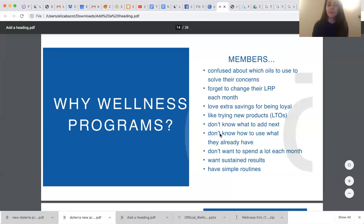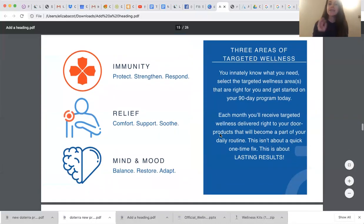This is their approach to helping people in three targeted areas of wellness — the top three things when they surveyed people. They needed help with their immunity: protect it, strengthen it, and make sure it responds when needed. People need help with relief — for comfort and supporting and soothing the body. And for the mind and the mood — for balancing, restoring, and adapting to the changing stress levels we have in this day and age. You may need something in every one of these areas. You can decide which one or all three for your 90-day program, and each month you'll receive targeted wellness delivered right to your door as part of your routine. It's not about a one-time fix — it's about lasting results.